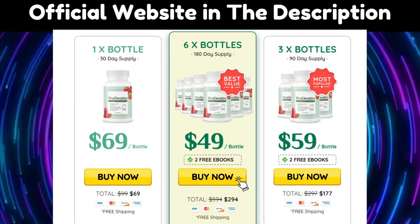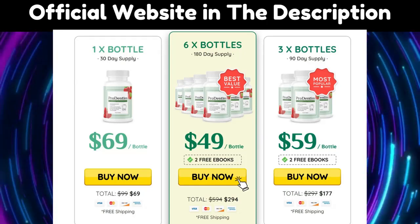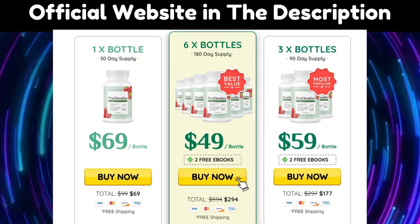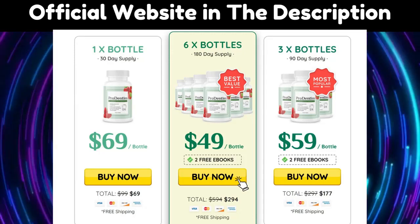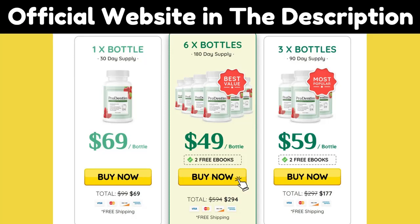The ingredients in ProDentum work by balancing bacteria levels within your mouth and teeth. The probiotic bacteria form beneficial colonies within your mouth while balancing your existing microbiota, helping you support oral and dental health in various ways.